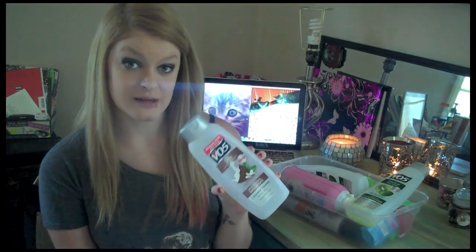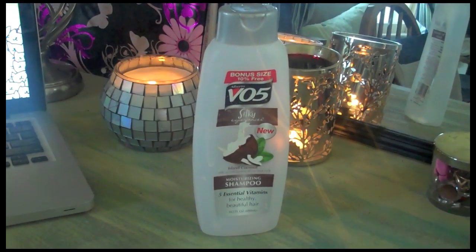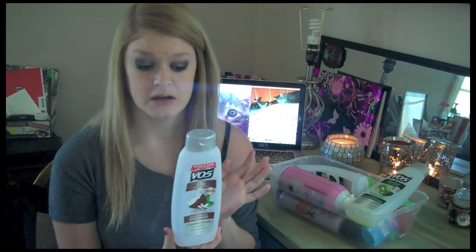My first empty is this Island Coconut VO5 moisturizing shampoo. I really liked this and I really like the scent of it. I felt like it washed my hair really well. I don't have any problems with VO5 — my hair kind of just accepts whatever shampoo you use on it. This is from the Dollar Tree and I didn't repurchase it.